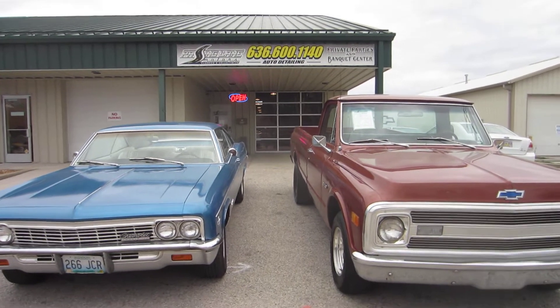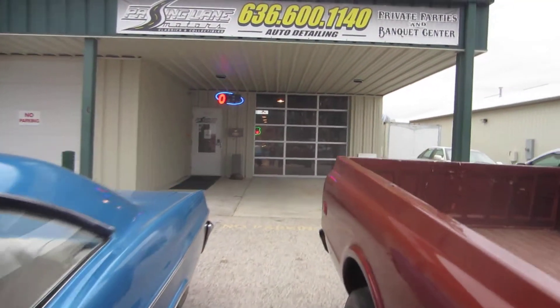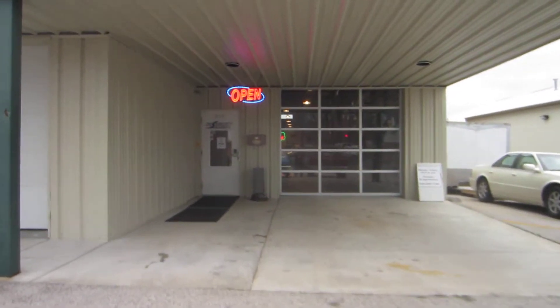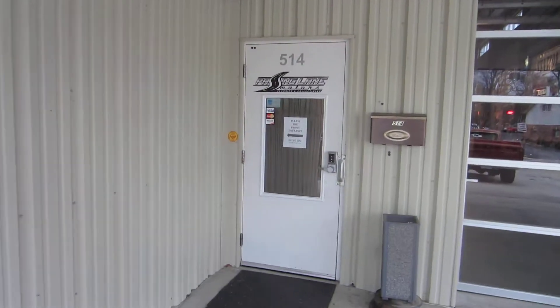Hello, this is Darrell again at Passing Lane Motors, and today I'd like to show you our banquet hall and give you kind of a tour of it. This is the entrance that we use for our banquet facilities — it's a little different than the entrance we use for our sales office.